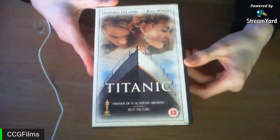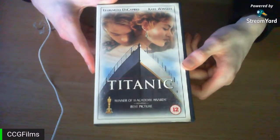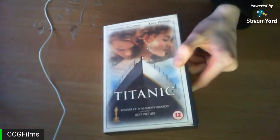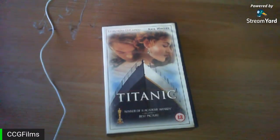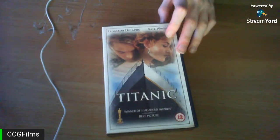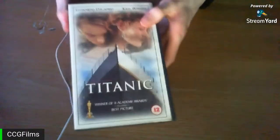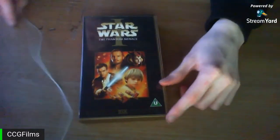Someone mentioned Independence Day 2 from 2016 being worse than the original. I haven't seen it. Someone asks if I have the international 20th Century Fox Home Entertainment logo — yes, all of these Fox releases have the international version of the logo. There are two slightly different versions of it. Next up is Star Wars Episode 1: The Phantom Menace.